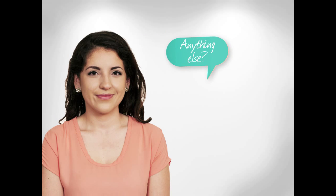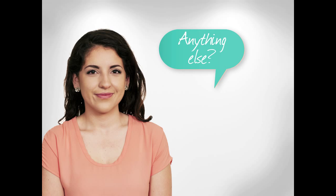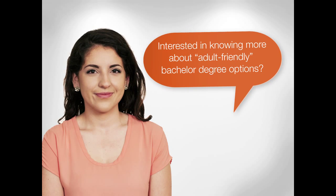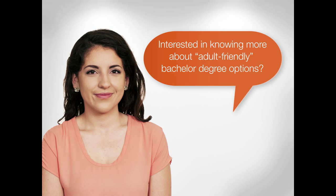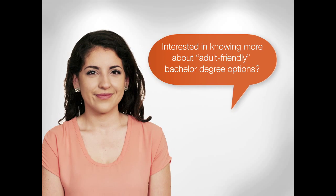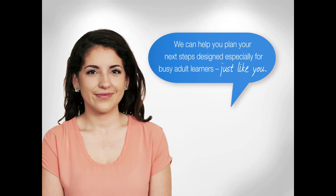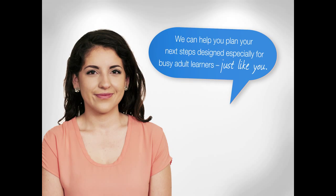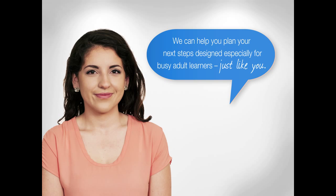Anything else? Yes, actually. When you attend orientation in the Center for New Students, let us know if you're interested in knowing more about adult-friendly bachelor's degree options. We can help you plan your next steps and can share information about transfer schools and programs designed especially for busy adult learners just like you.